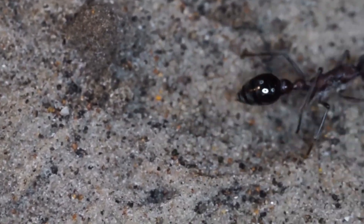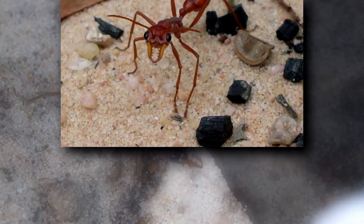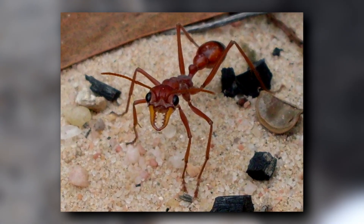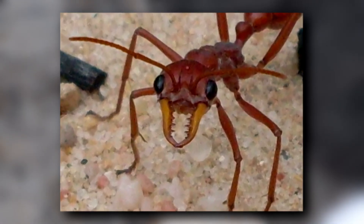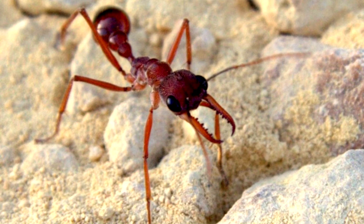These prey items can include beetles, spiders, and even wasps. Bull ants grasp prey with their large mandibles and then sting with a potent venom that works quickly. So yes, technically they can both bite and sting. Their sting is described as similar to a wasp sting. Bull ants are known as the most dangerous ants because their venom can cause an allergic reaction in humans which can be fatal.